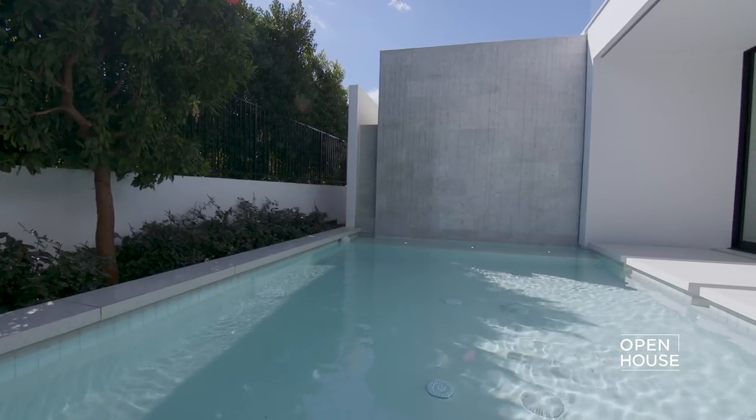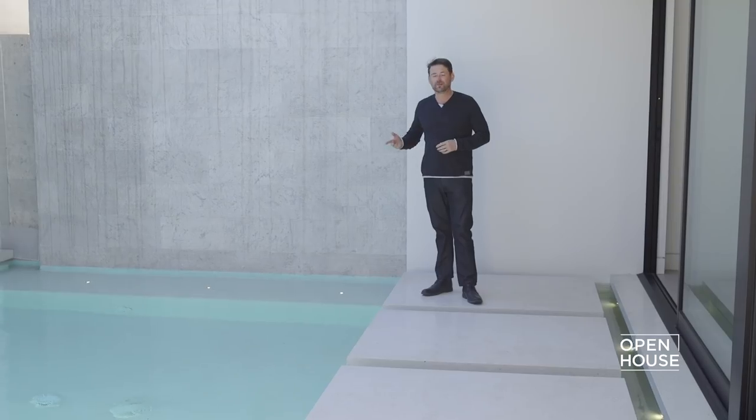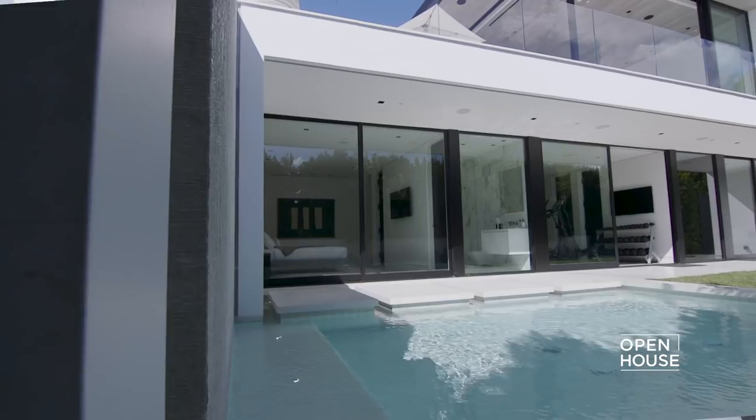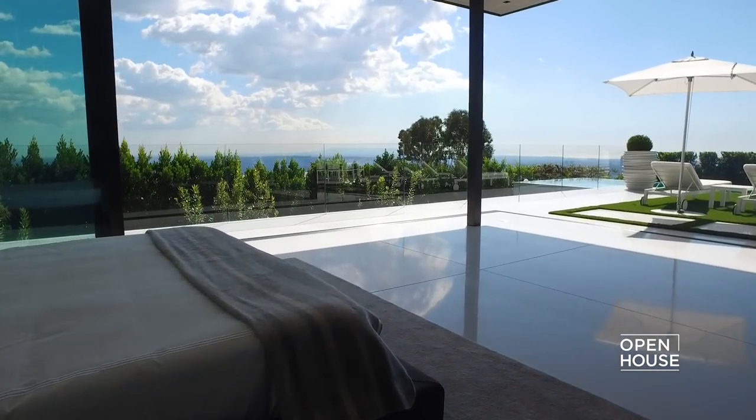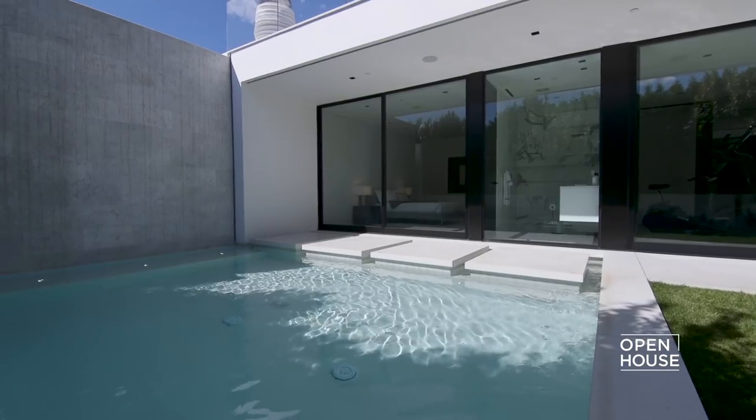This is where all that water from the swimming pool finally ends up — in this private plunge pool below. And that's what this house is all about: the connection between indoors and outdoors, between the top level and the bottom level. Thank you for joining me — until next time.